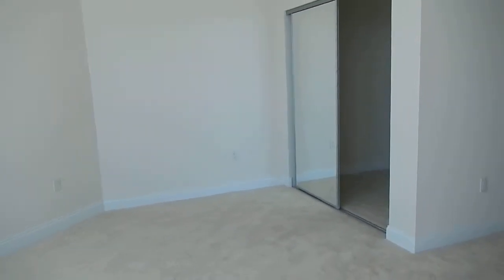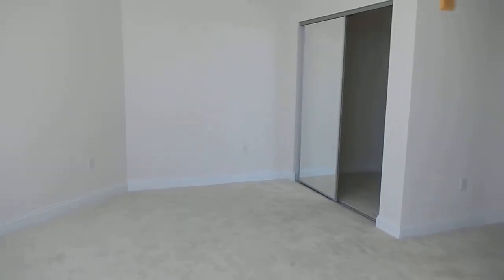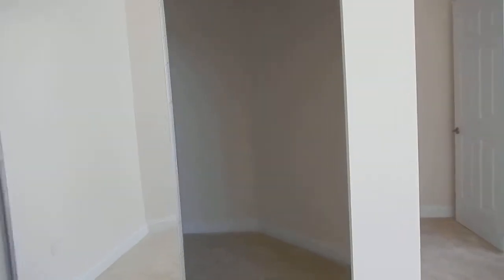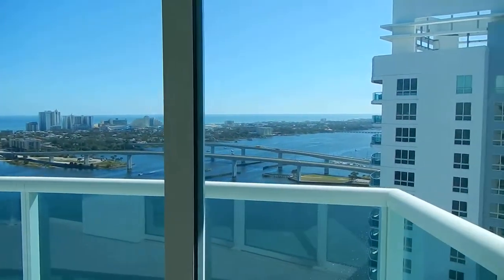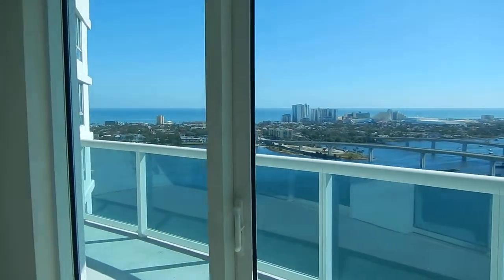This is a good size room also — you can get a king in here, though it would probably be more comfortable with a queen. Gigantic walk-in closet. If you have a child, you could actually use that as a nursery, it's so big. And then again, beautiful view from your bedroom — it opens up onto the balcony.